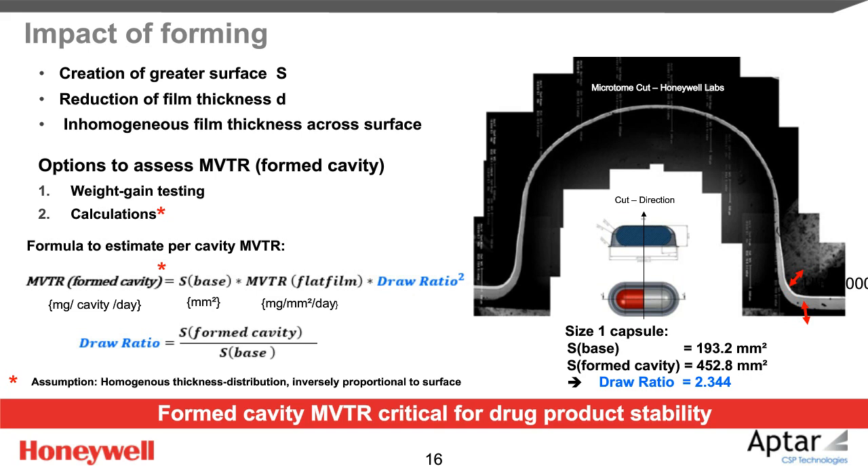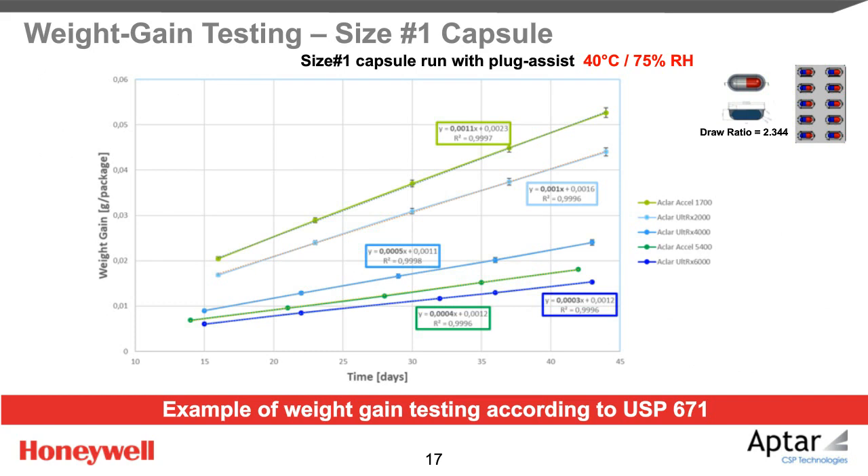Let's check whether this formula can predict measured test results correctly. Weight gain testing results were obtained with size 1 capsule blisters for 5 high-gauge Aclar grades at accelerated testing conditions of 40°C and 75% RH. The weight gain of the blisters filled with moisture-absorbing tablets is nicely linear with time, and the MVTR of the cavity can be derived from the slopes of the straight lines. It takes a minimum of a week to get preliminary results using this method. For this experiment, plug-assist forming was used — Honeywell recommends plug-assist for cavity depths greater or equal to 5 millimeters, as it results in better thickness distribution.